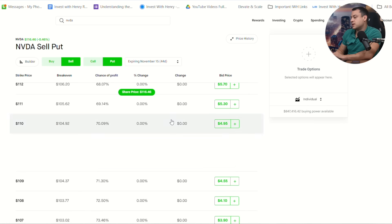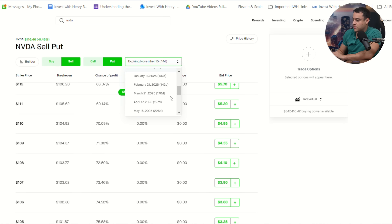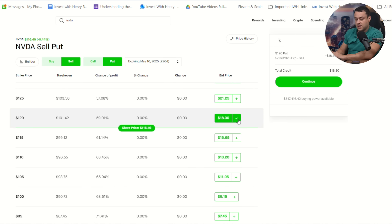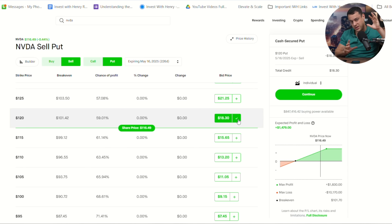You can absolutely go for a short-term place or long-term trades on NVIDIA — the goal is the same: collecting steady, passive, safe income with optimal entry. I showed you the November 15 expiration, but you can also go out much farther — for example, May 16, 2025 — and sell an in-the-money option. NVIDIA is likely to rise by then. If this stock goes up to $125, this option will provide an over 10% return very safely.